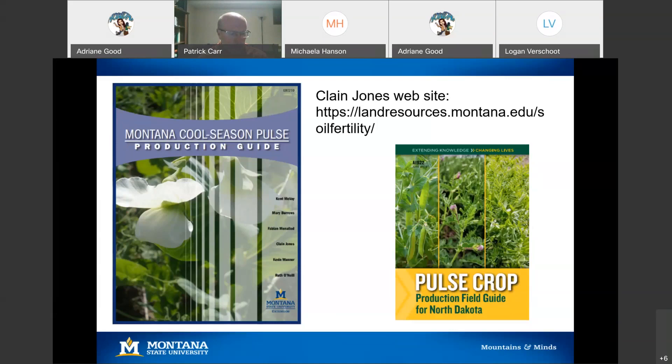A question online: would starter fertilizer impact nodulation in a positive manner? The short answer is no, it will not impact nodulation in a positive manner. The thought is, if you apply a small amount of starter nitrogen — just enough to get the seedling through those first couple weeks until nodules form — it won't really negatively impact nodule formation either. It's not going to help nodule formation, but it probably wouldn't hurt it much if you're not applying a lot. The idea is just to get enough nitrogen for that seedling to keep growing before nodules start to fix nitrogen. Also from online: what are your thoughts on yellow peas under wheel lines or pivots? I'm sorry, I don't have experience with irrigated crops — I'm a dry land guy. Perry Miller might have direct experience with that.